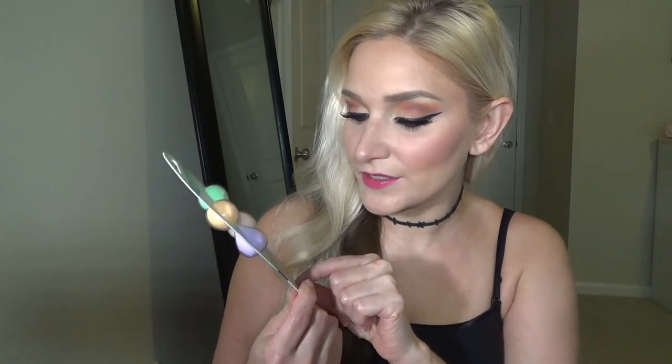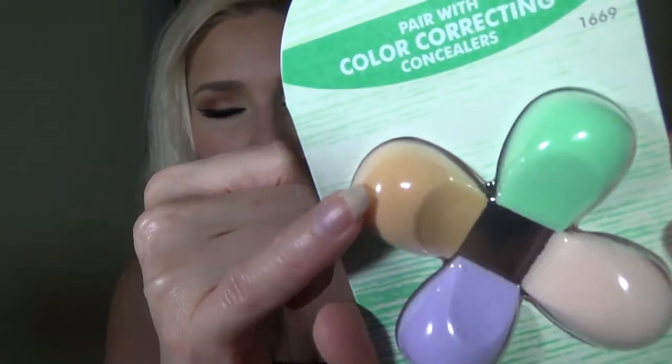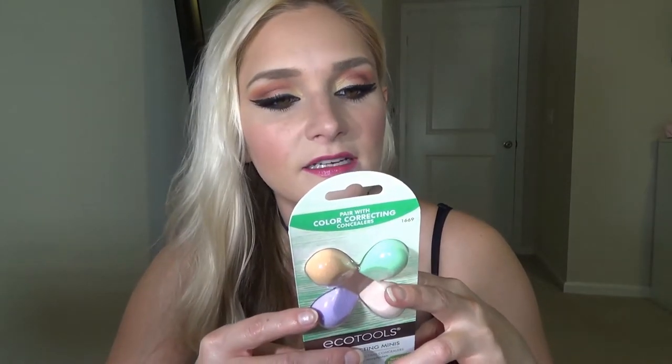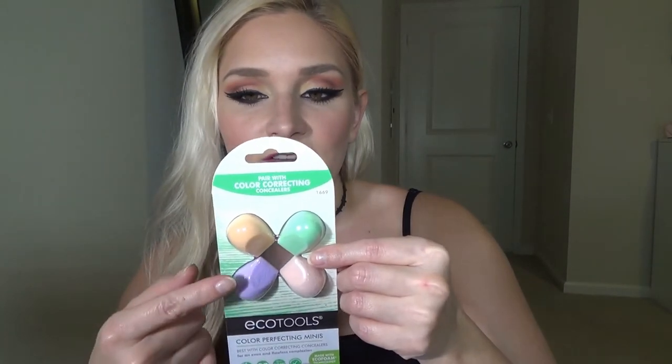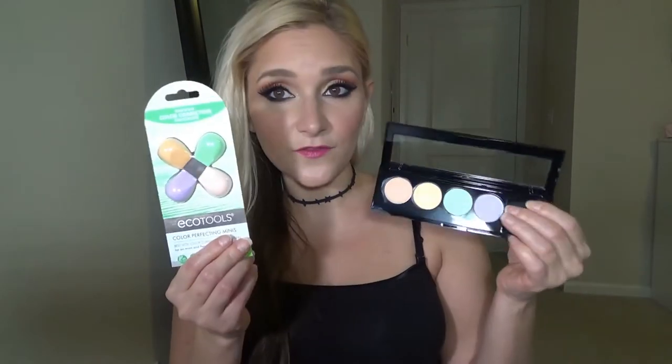Here we have another Echo Tools product — this is the Color Perfecting Minis and it says best with color correcting concealers. There's four different ones here: the lavender, green, light peach, and the darker salmon type color. I just read on here these are latex free, dermatologist tested, and 100% vegan. On the back it says to use with color coded formulas — for redness you use the mint, dark circles you use pink, for dullness the lilac, and dark spots you use the peach. She got me these because she also got me another product, and these are great because I don't like using my sponge for everything. So I'm glad I have these for their special little colors — and there are four for each color, so that's awesome.